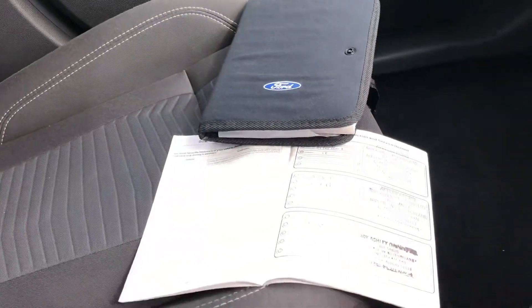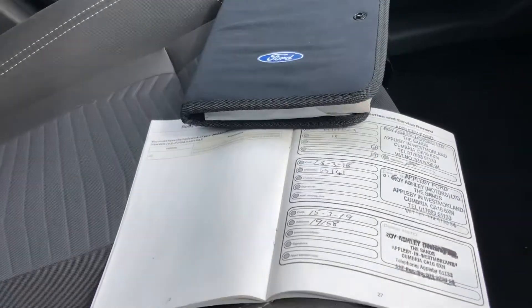As we enter into the vehicle on the passenger seat, we have the service schedule all stamped up, present and correct, along with the Ford owner's handbook pack.